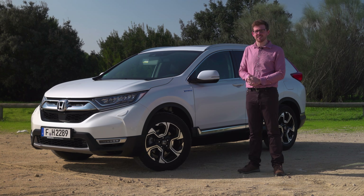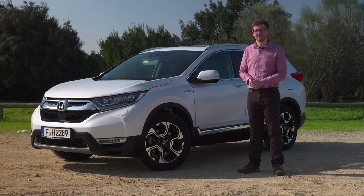On first acquaintance there's plenty to like about the new CR-V hybrid, but to find out how it really competes against its closest rivals we'll need to get it back to the UK and conduct a group test. To be among the first to find out our definitive verdict, subscribe to the YouTube channel, hit the bell icon to enable notifications, and head over to whatcar.com for all the latest news, reviews, and new car deals.